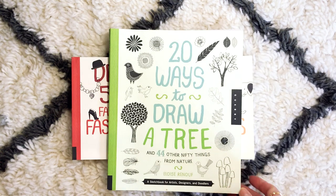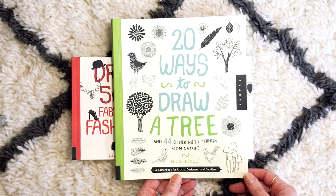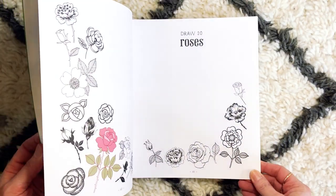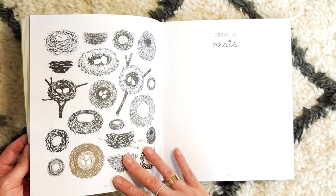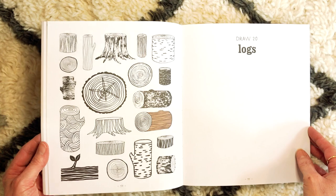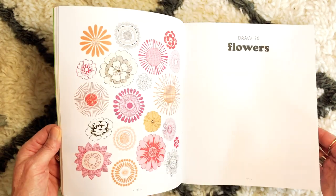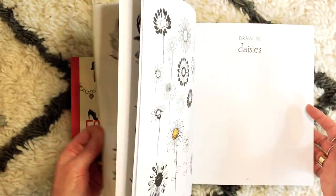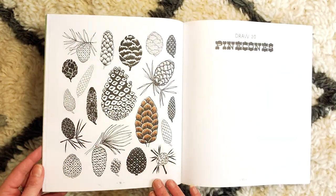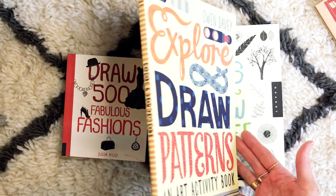We have this fabulous series again by Quarry and this one is by Eloise Renouf. I really love this one — '20 Ways to Draw a Tree' — but she's also done a variety of natural elements. Look at these nests, these logs — just beautiful. Again you can draw on this side or you can do them in your own journal. Different types of grasses, flowers, herbs, snowflakes, pinecones — I did a heap of these pinecones, absolutely gorgeous.